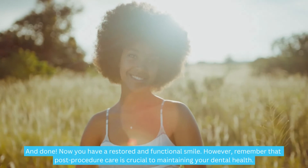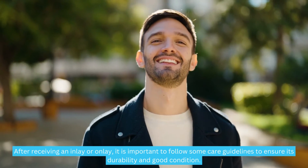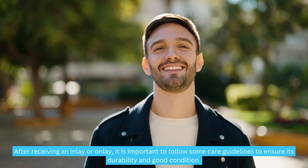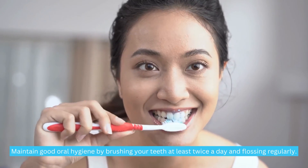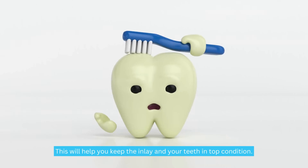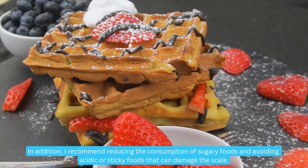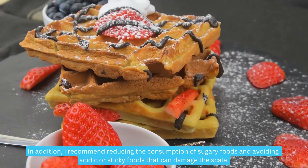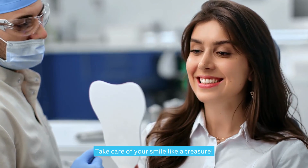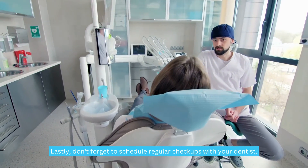Post-procedure care is crucial to maintaining your dental health. After receiving an inlay or onlay, maintain good oral hygiene by brushing your teeth at least twice a day and flossing regularly. I also recommend reducing the consumption of sugary foods and avoiding acidic or sticky foods that can damage the restoration. Take care of your smile like a treasure, and don't forget to schedule regular checkups with your dentist.